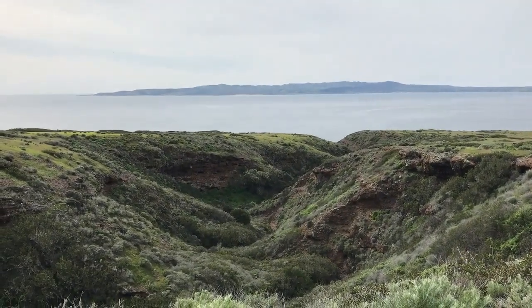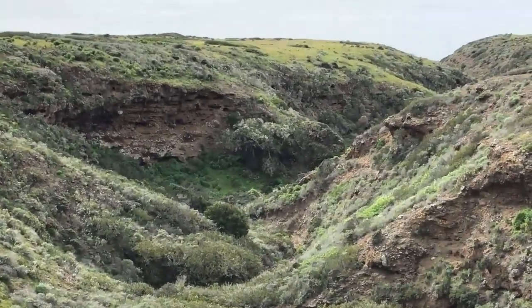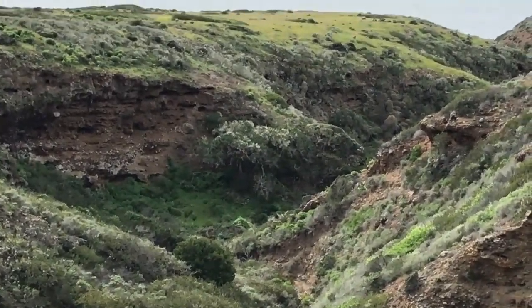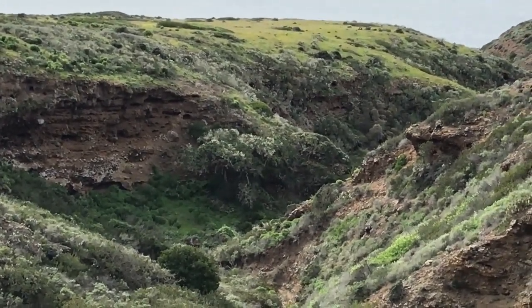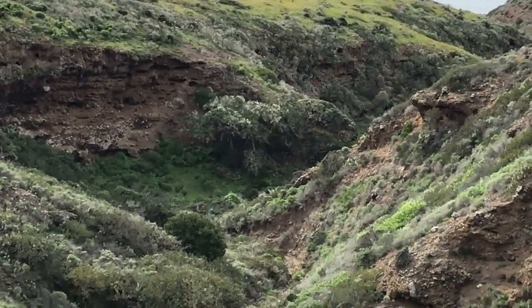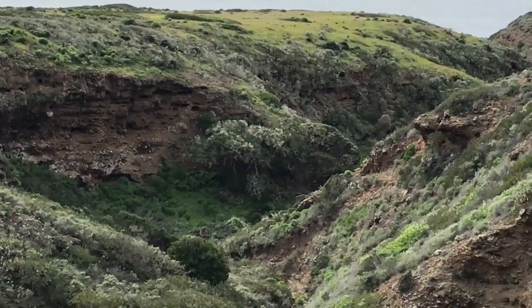This is one of the Frasier Point birds — this is the new nest canyon for the Frasier Point pair, apparently, and they have built a nest in that tree in the center. It's right along the edge of a cliff, which is probably harder for foxes and skunks to get into, and definitely harder for us to get into.